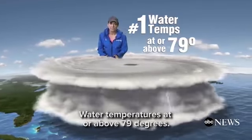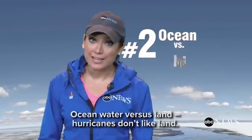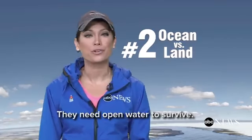Water temperatures at or above 79 degrees, and ocean water versus land. Hurricanes don't like land — they need open water to survive.